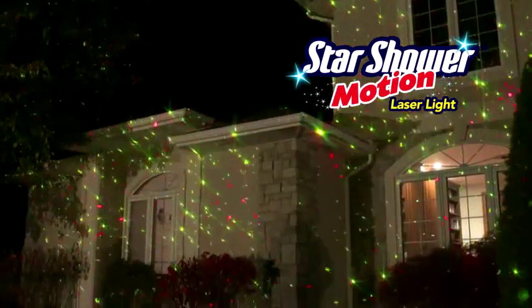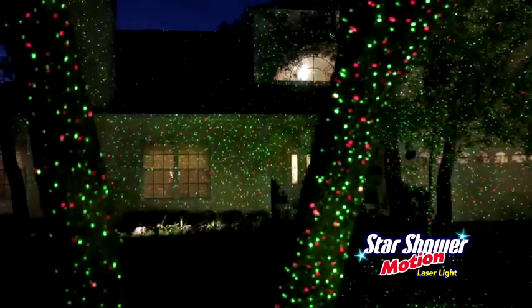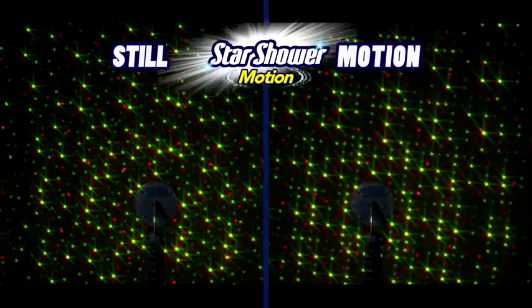Watch the stars dance right before your eyes, or freeze them with just a click. It's your choice — still or moving.